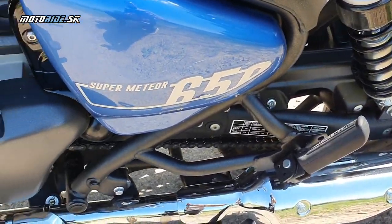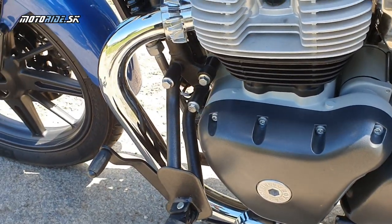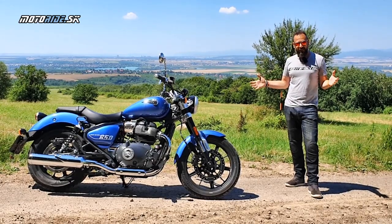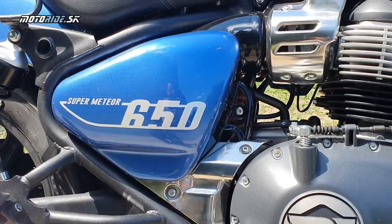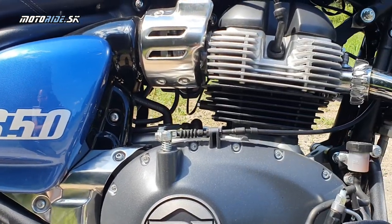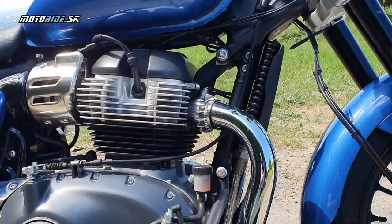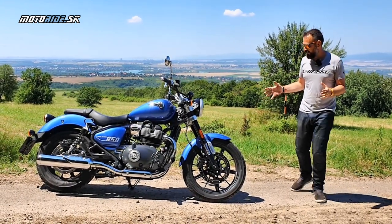Možno si spomeniem, že pred pár rokmi sme mali na test aj jednovalcového menšieho brata – Meteor 350 – s tým sme boli naozaj spokojní. A táto 650 ma, hlavne tým motorom, veľmi prekvapila. Mal som prvýkrát možnosť sa s týmto novým motorom odviesť a je to wow – veľmi veľmi slušne si potiahne.